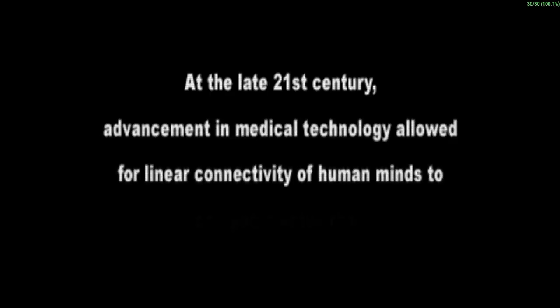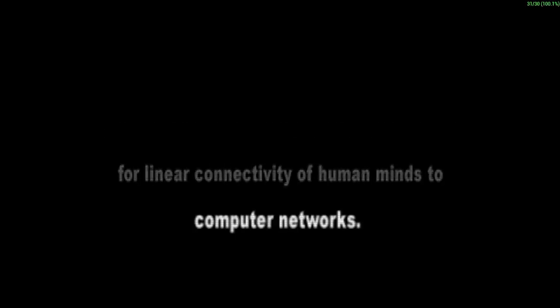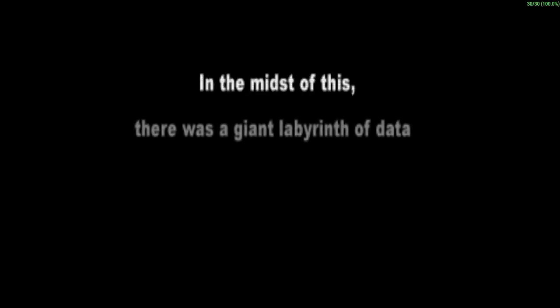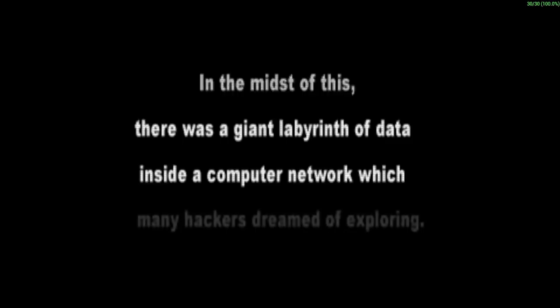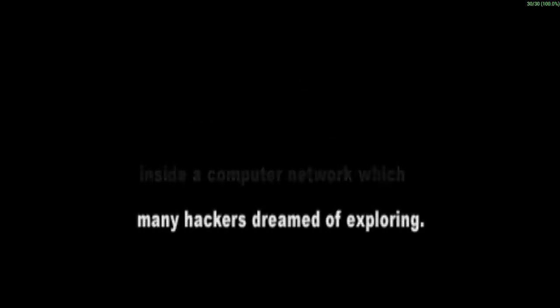Coded Arms takes place in the late 21st century, where technology has advanced to allow humans to connect their minds to computer networks. With this type of technology, there was a huge boom in hackers. The entire game takes place inside a virtual reality military training simulator called AIDA, which has long been abandoned, but the program still continues to run with a lot of information inside to pull out.